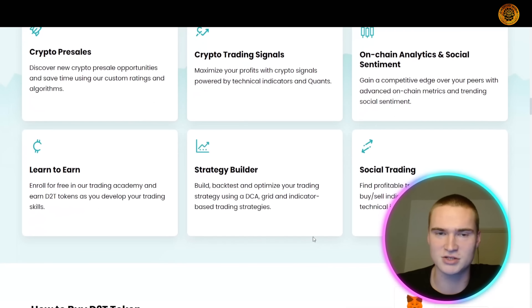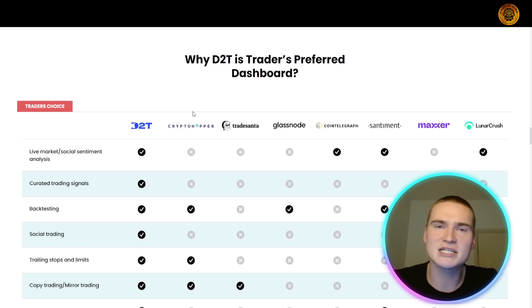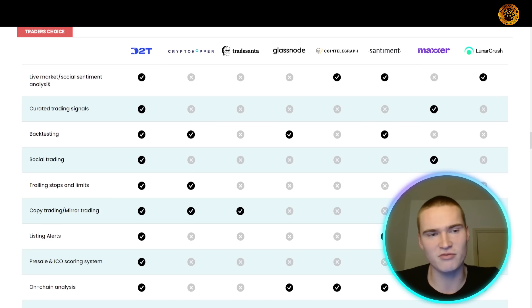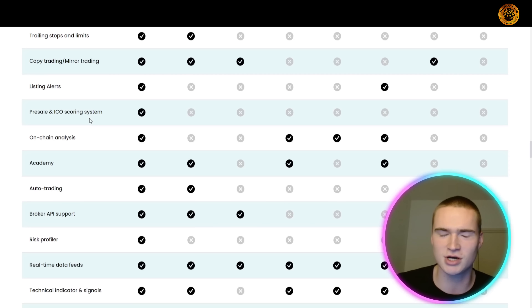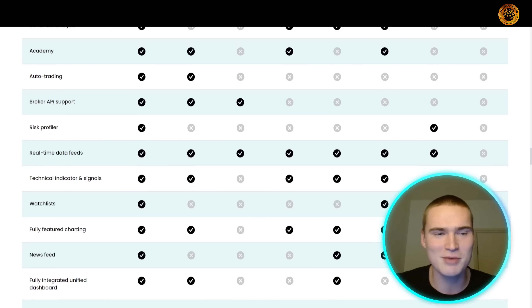On their website you can see a clear summary of all features and compare Dash 2 Trade against other crypto dashboards and resources. The full feature list includes: social sentiment analysis, trading signals, backtesting, social trading, trading stops and limits, copy trading, listing alerts, pre-sale and ICO scoring, on-chain analysis, an academy, auto trading, API support, and a risk profiler.